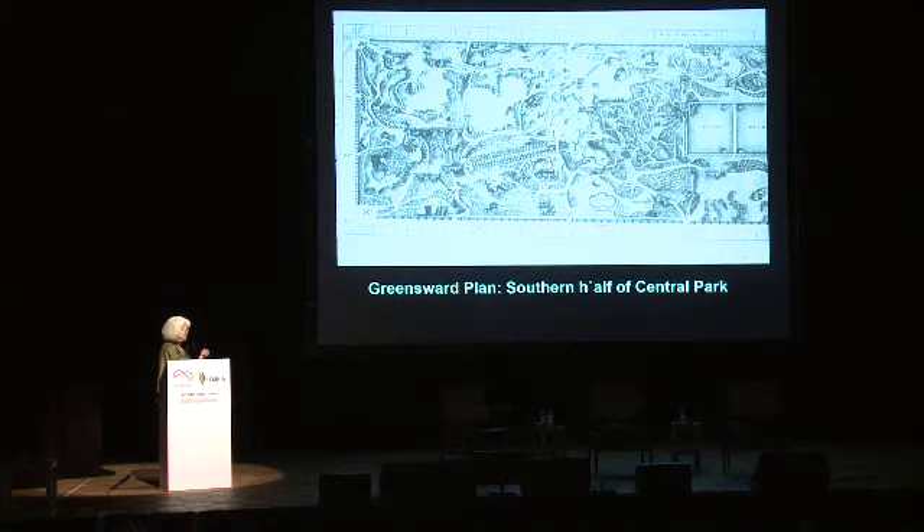You can see the beautiful winding paths, one formal element — the Great Mall going to the Bethesda Terrace — the ramble of beautiful woodland, beautiful meadows. You have this great romantic, rural-seeming space right in the center of New York.